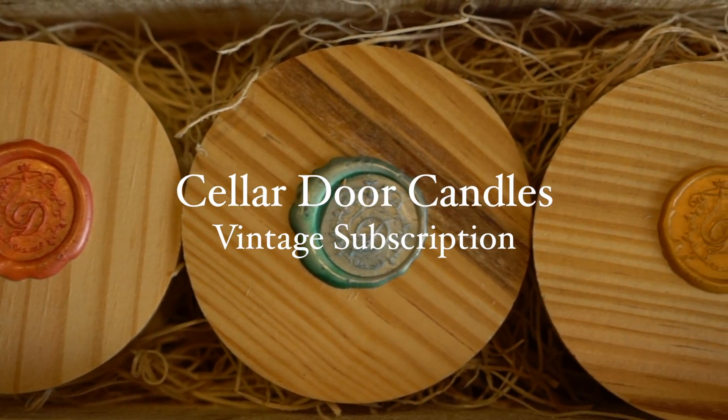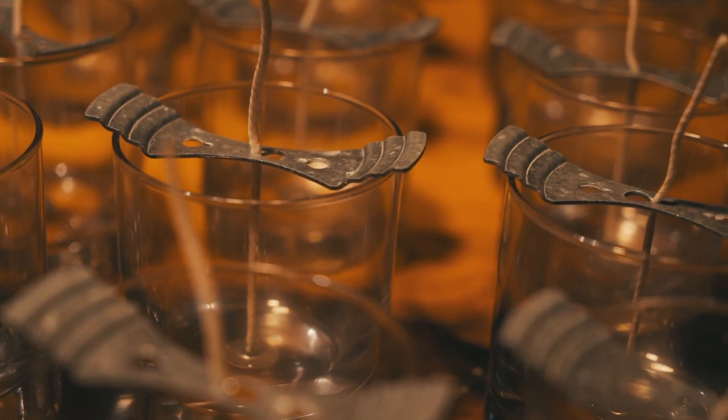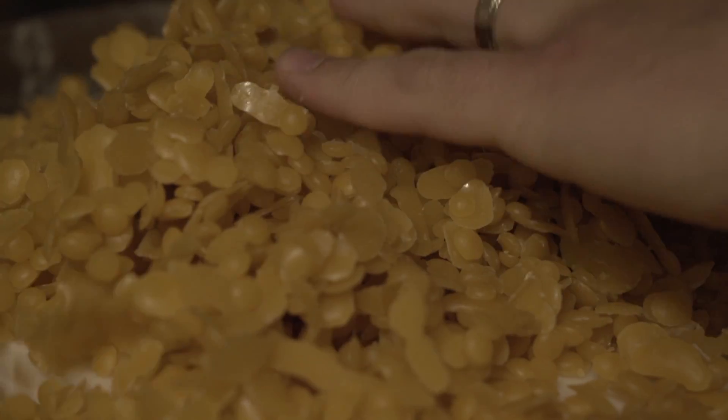With the Vintage Subscription you get to build your box for every shipment. You can customize each item with your choice of fragrance, or choose artist's choice for that item and receive the special fragrance design that is brand new.